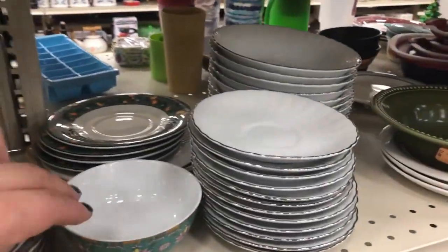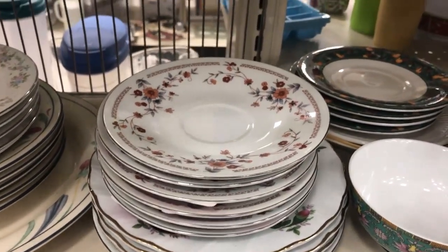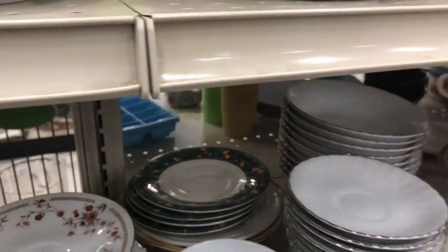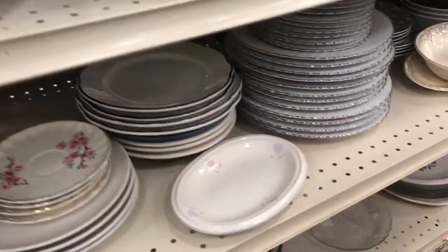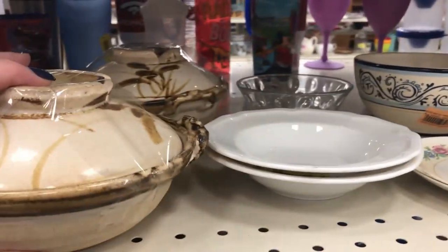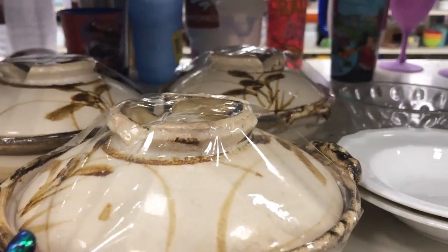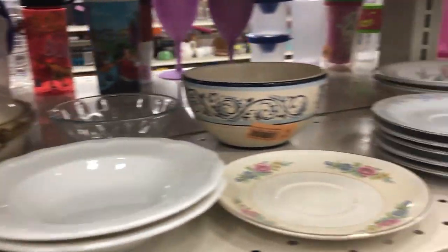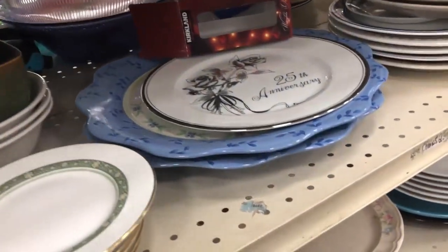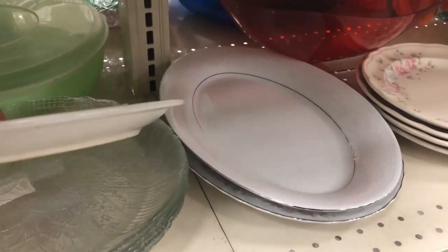I'll let you guys look too — I just don't really deal a lot with this stuff. I mean, I flip it over, but I need to learn that if I'm going to get into it — it feels pretty tricky. Let's see what these are — no name, kind of cool stoneware. I'll let you holler at me if there's a pattern that sells for more money.